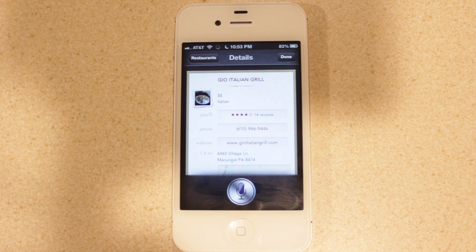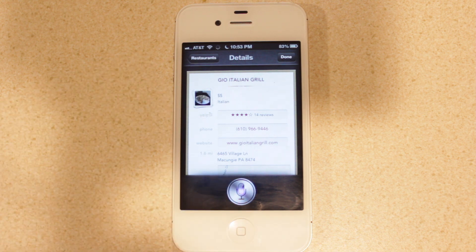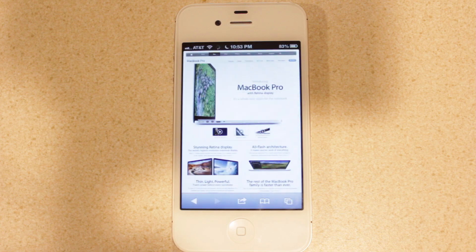The last thing Apple has done with Siri is the ability to open apps directly. If you just say 'open Safari,' you'll see that it opens Safari right from Siri. So those are the new features Apple has added for Siri.